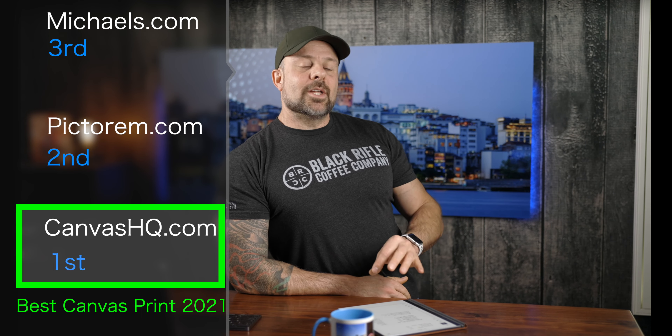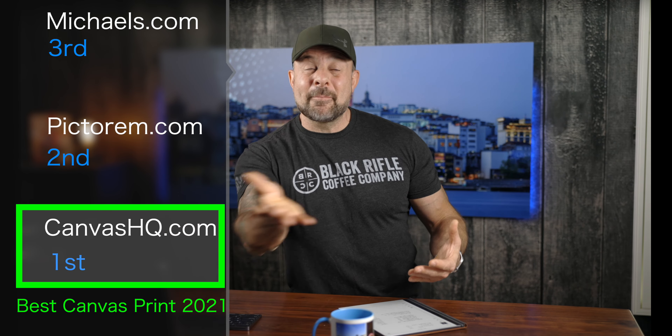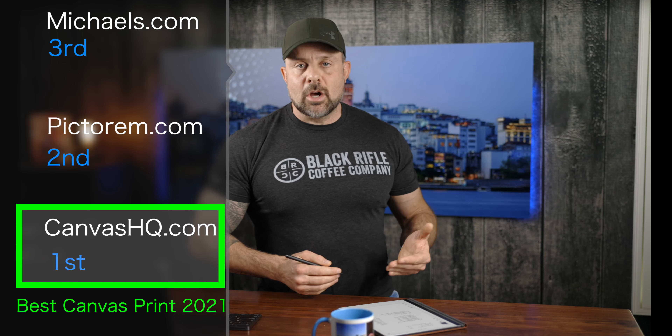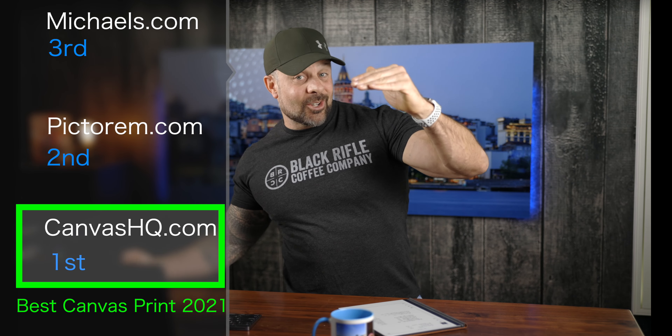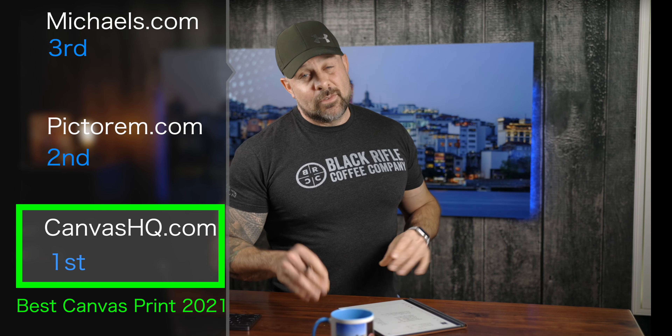For the third year in a row, the number one position goes to Canvas HQ, who scored a 29 and are the winners of the 2021 canvas print shootout. Canvas HQ, if you watch this — you would have scored a perfect 30 if you had put the backing on it. That's the one area I keep hounding you on every year. I get that it hides your awesome frames, but I think offering it as an option would be great.